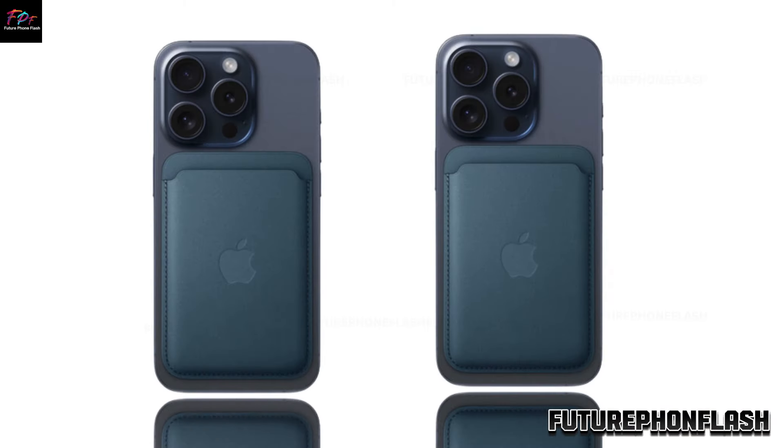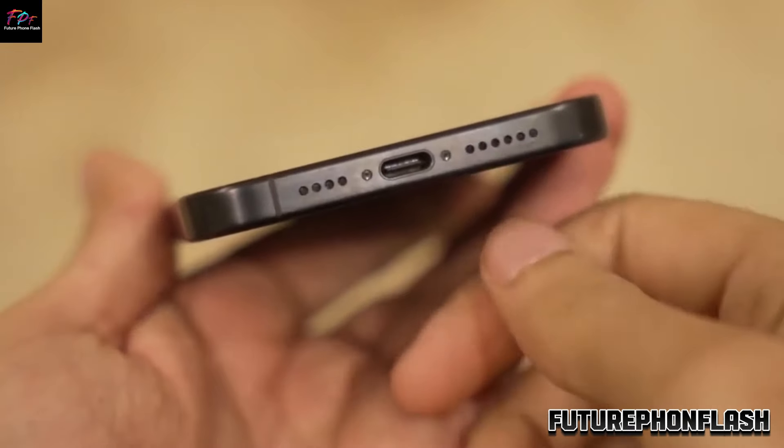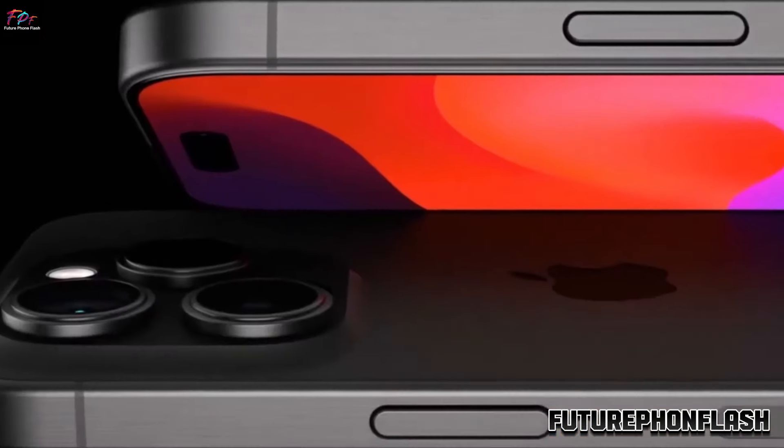The new white and purple options are especially intriguing, offering both classic and bold choices for users.